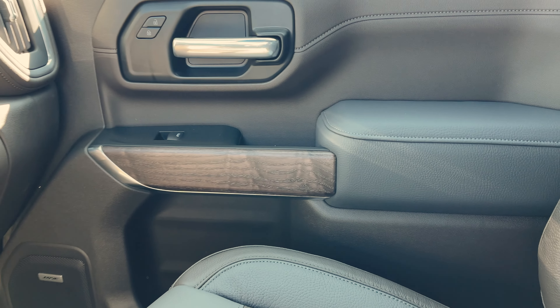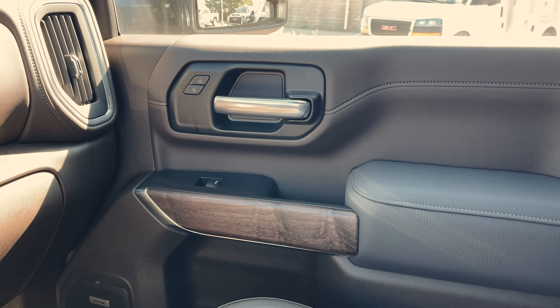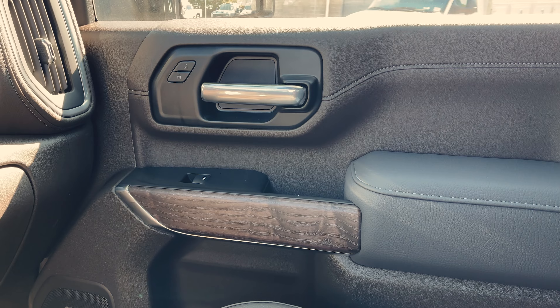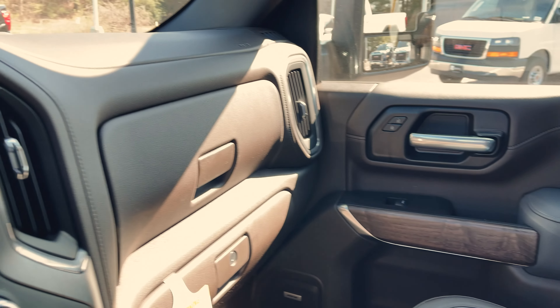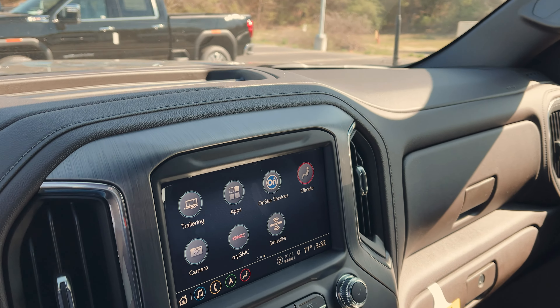You do have Bose audio in here — I always forget until I see the Bose logo on the speaker. Here's another look at your door: you can see that wood grain with the dark ash interior, the aluminum surround, and that brushed aluminum. Everything ties really well together in here.